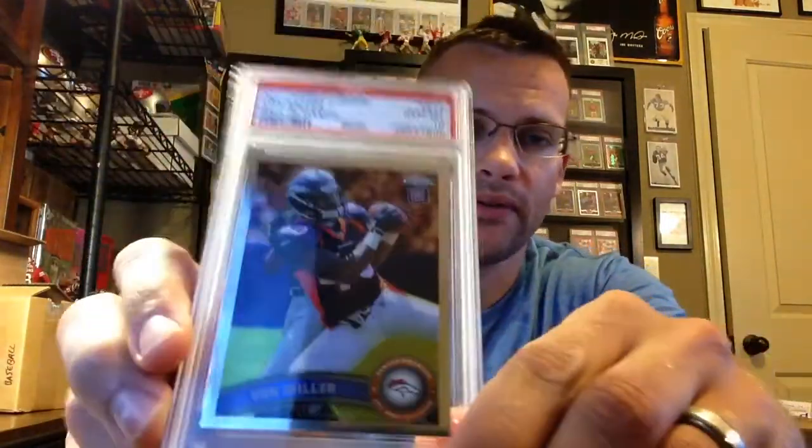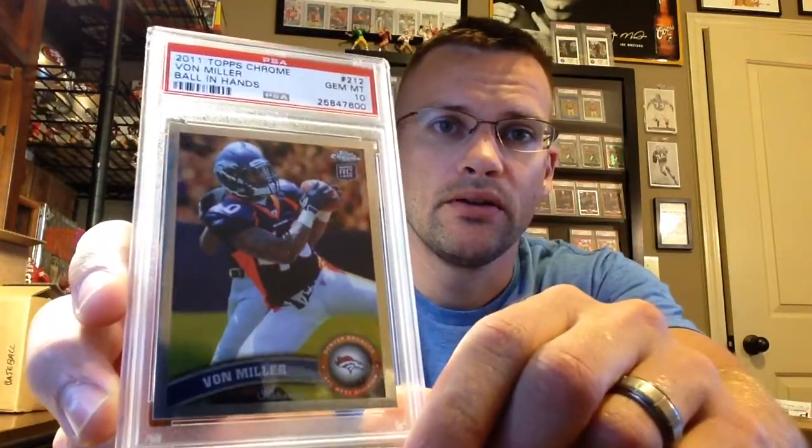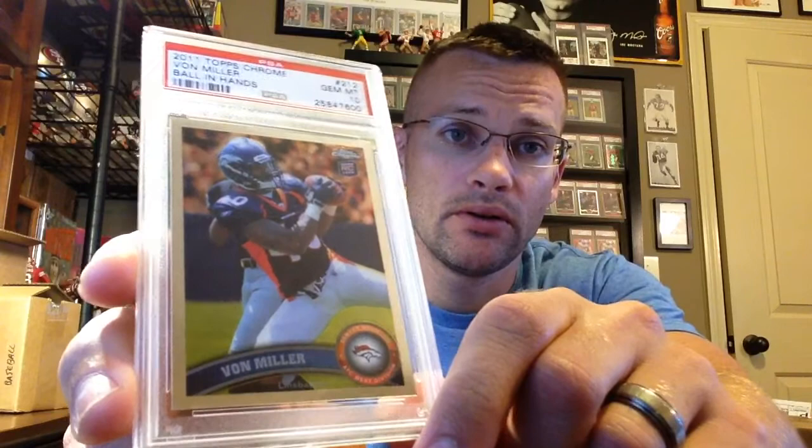I also got one of these — they don't pop up too often, pop is still not that high. Von Miller rookie in a PSA 10 — Super Bowl MVP — and at the pace he's going now, he's going to be a member of a couple other sets I work on, at least the all-time sack leaders. If he keeps pushing four or five years of consistent double-digit sacks, he'll be there.